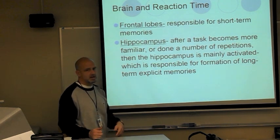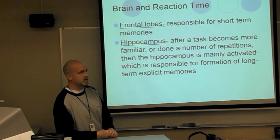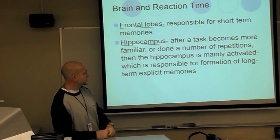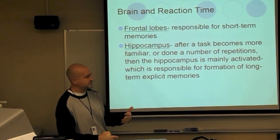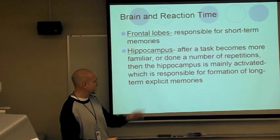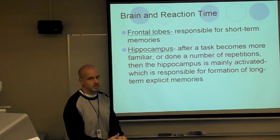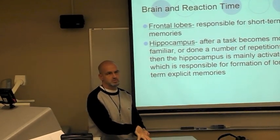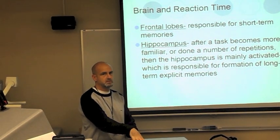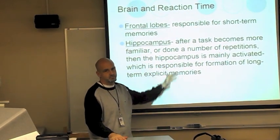In terms of the brain and reaction time, the frontal lobes are responsible for short-term memory — simply what we're working with at a given moment. The hippocampus is activated after a task becomes more familiar or done a number of times; it is responsible for the formation of long-term explicit memories. So our phone number, when first learned, is processed in the frontal lobes, but after dialing it many times, the hippocampus becomes more active.